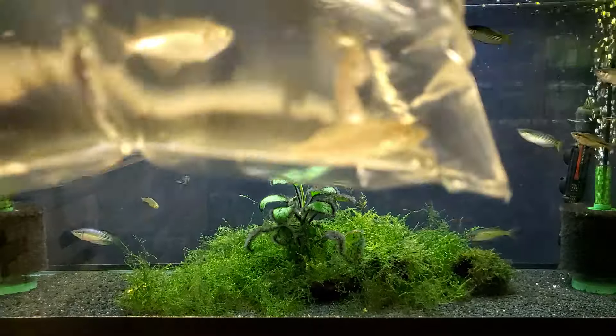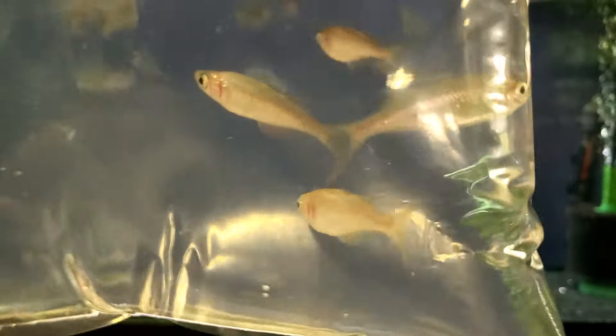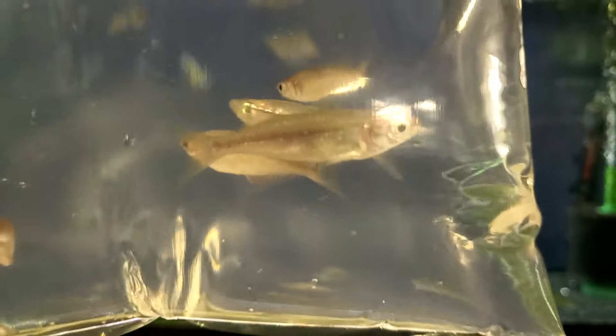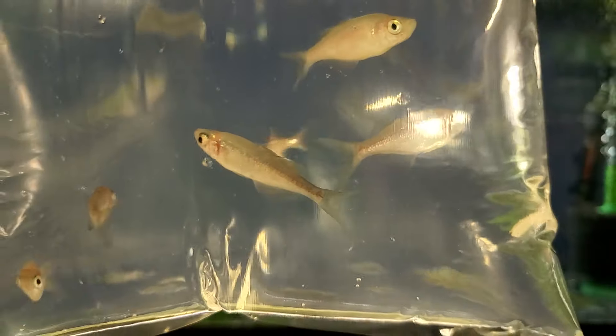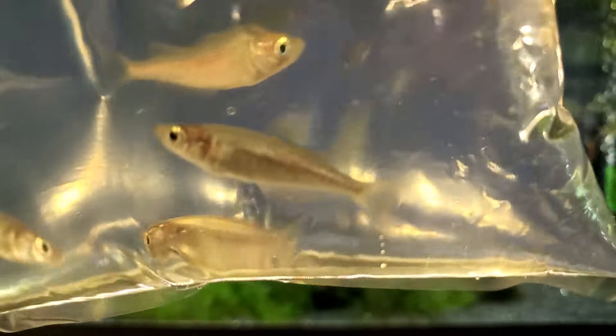Here's a rainbow we haven't had in for a while — these are your red-eye rainbows. Not very red at the moment, but they will color in.